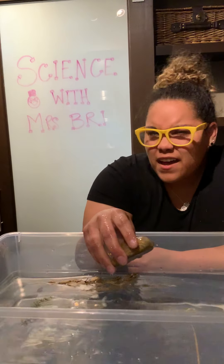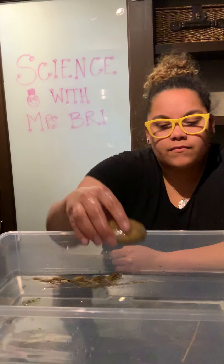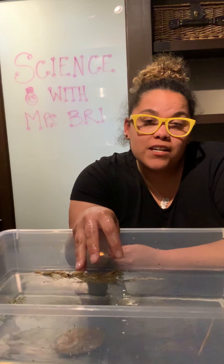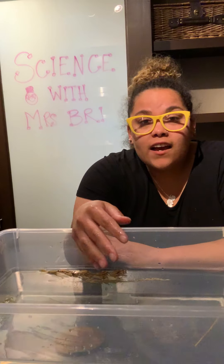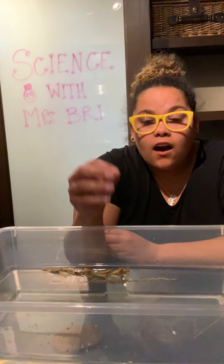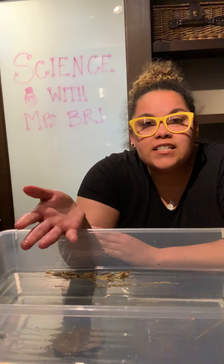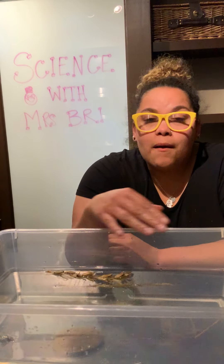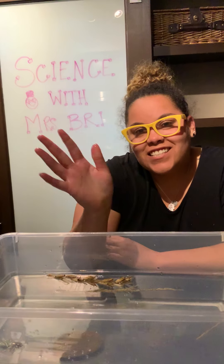I wonder why it went down to the bottom — what do you think? Have those conversations, and if you have any questions please ask away — text me or message me and tell me what you think. Also, take some pictures of your items. I would love to see what you found on your nature walk, in your backyard, or maybe in your neighborhood. Bye guys! Love you and miss you!